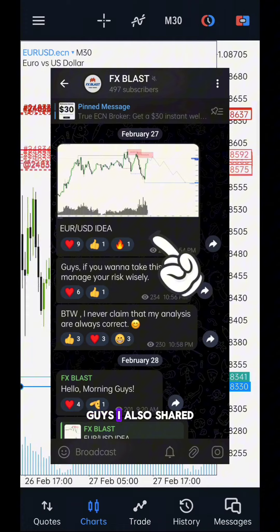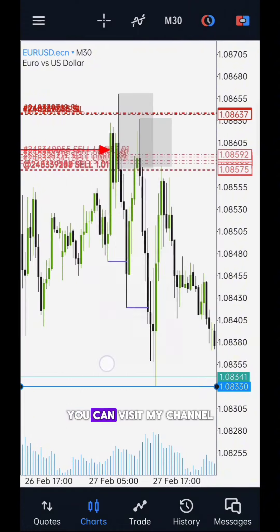I also shared this trade idea on Telegram. You can visit my channel; the link is provided in the description.